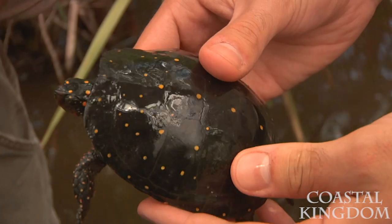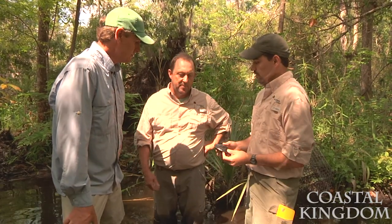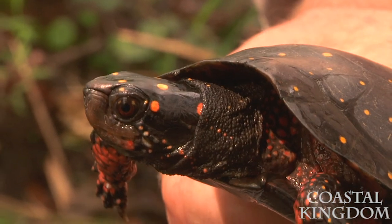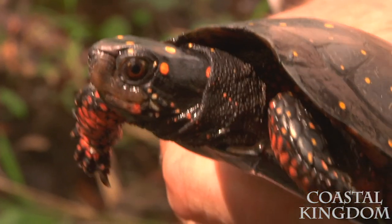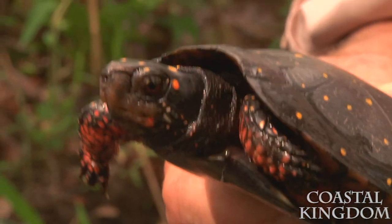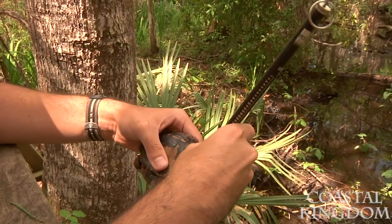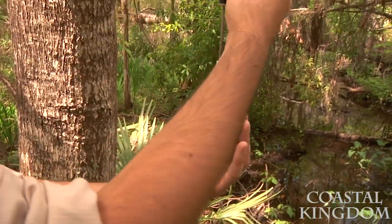So Dirk, why is the Orianne Society interested in spotted turtles? That's a great question. The spotted turtle is a focal species of our freshwater turtle conservation initiative. At the Orianne Society we're dedicated to the conservation of amphibians and reptiles, and we want to try to help save species like the spotted turtle. So do you guys need to get some information from this one? Yeah, we're going to hold onto him so that we can weigh him before the day is done.